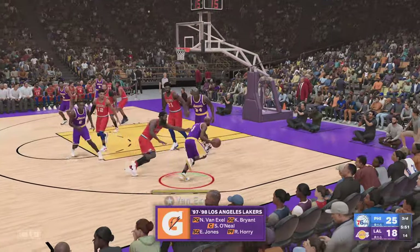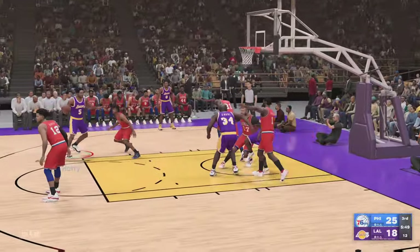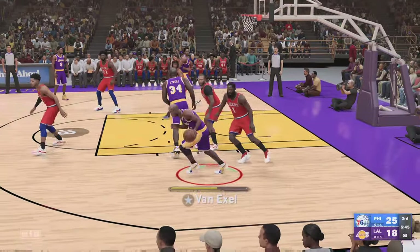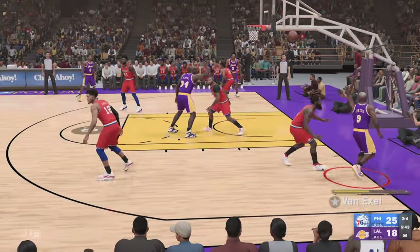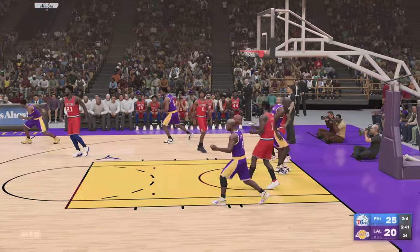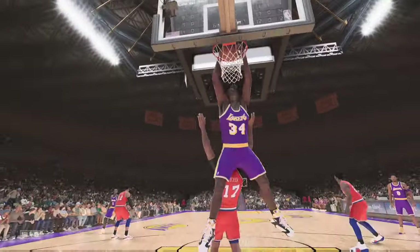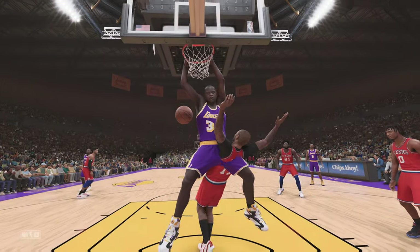Here's Van Exel. Pass to Ori. Outside Jones. Here's Van Exel — six on the shot clock — a two-handed power slam! Van Exel, a shooting guard in a point guard body, that time creating for his teammate.